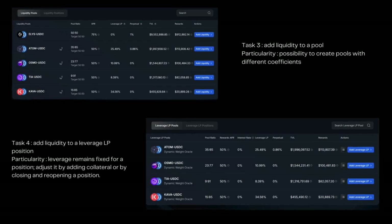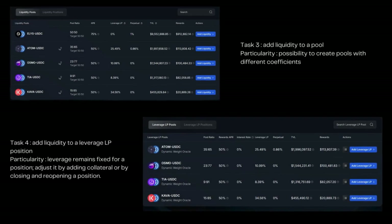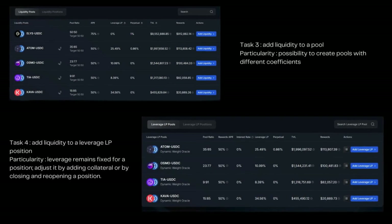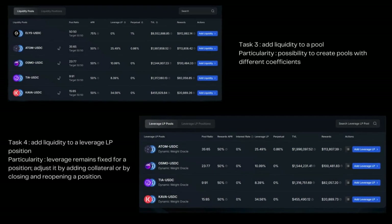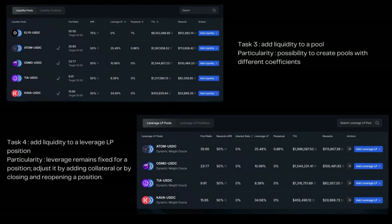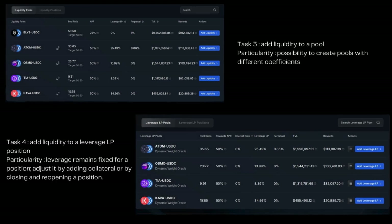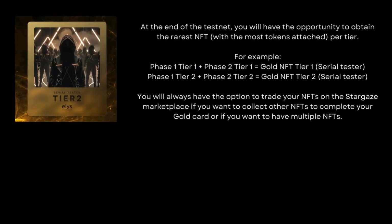When you create a position with X-Leverage, it remains fixed for that position — you can't create different positions for the same pool. Adding Collateral reduces your leverage, while adding Leverage LP maintains your current X-Leverage. To change your leverage, either add Collateral to decrease it, or close and reopen a position to increase it.